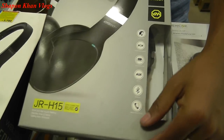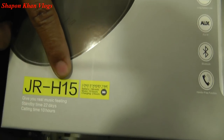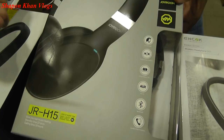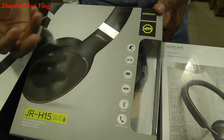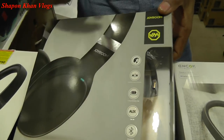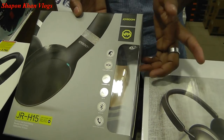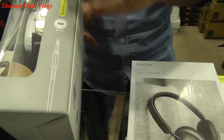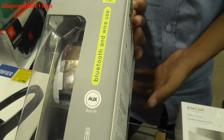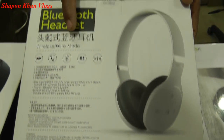The new model is the JoyRoom JR-H50. The charging time is 1 hour. It has the same Bluetooth mode and watch mode. I can see my phone with the wireless X mode and the 4-step wireless X mode.